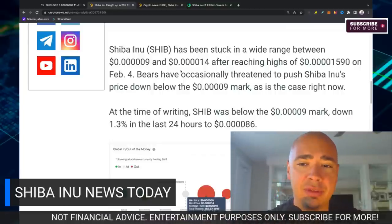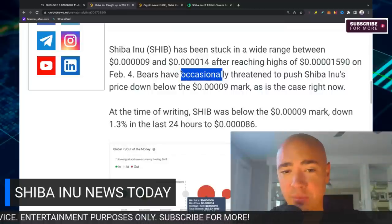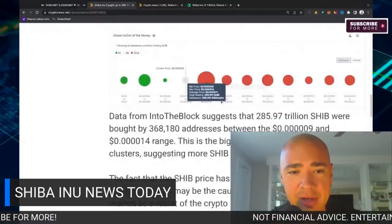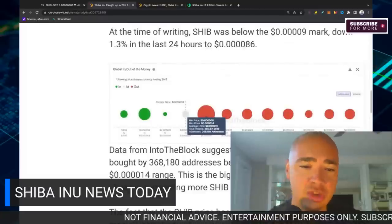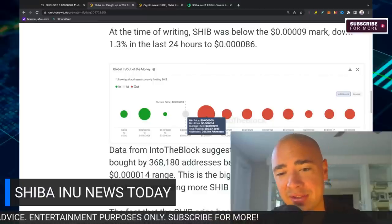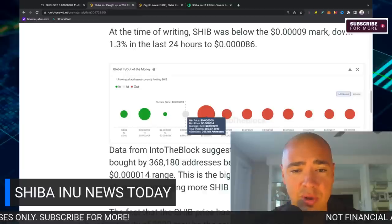Bears have occasionally threatened to push SHIB's price down below that 5.09 mark. In fact, we're there right now, down about 1.3% in the last 24 hours at that 8.6 level. Data from IntoTheBlock suggests that 285 trillion SHIB were bought — that is equivalent to 368,000 addresses that have bought SHIB between the 5.09 and 4.014 range.